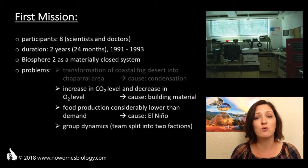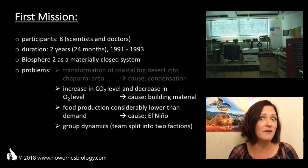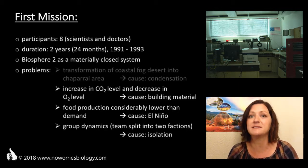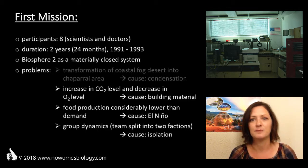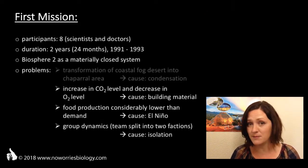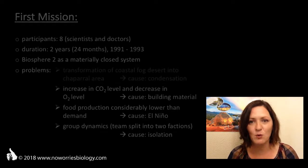Unfortunately, they weren't able to counteract these tendencies, and so some of them aren't really on speaking terms to this day. Kind of sad, but also a known phenomenon from other extreme circumstances, like life on a research station in Antarctica. This first mission in Biosphere 2 eventually came to a close in 1993, when the Bionauts were allowed to leave Biosphere 2 and return to Biosphere 1.